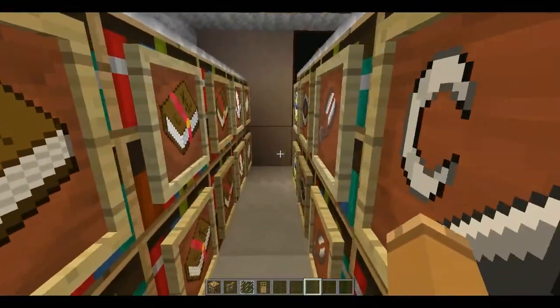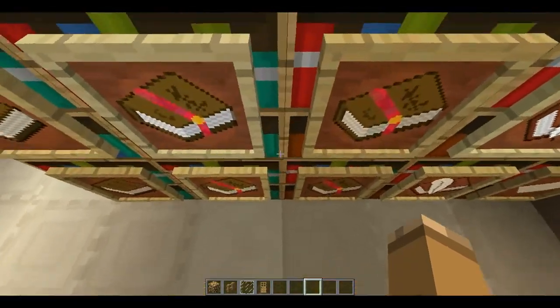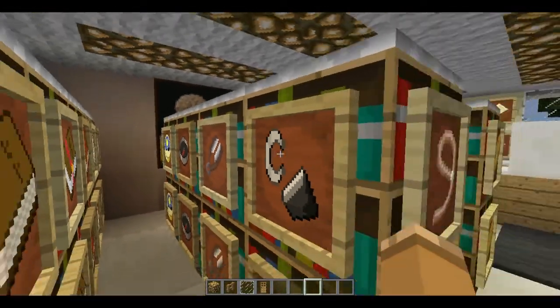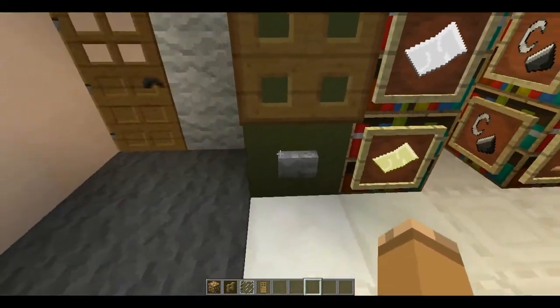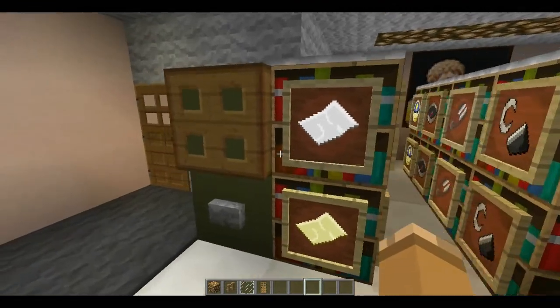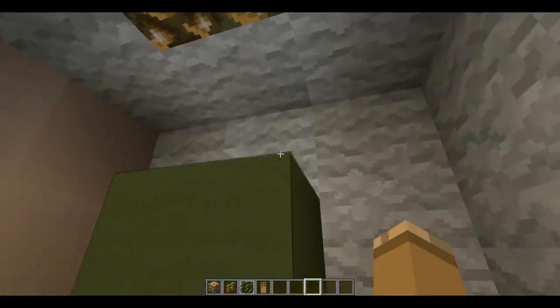And then here we have kind of the stationery supplies — like books, paper. We have some tools, compasses, shears and stuff. Here we have a newspaper dispenser sort of thing. And in this back corner, here is the bathroom.